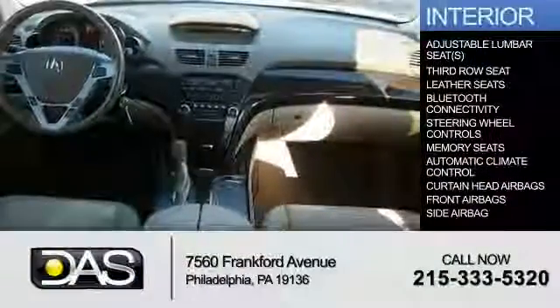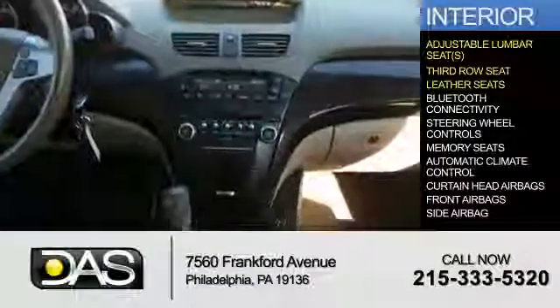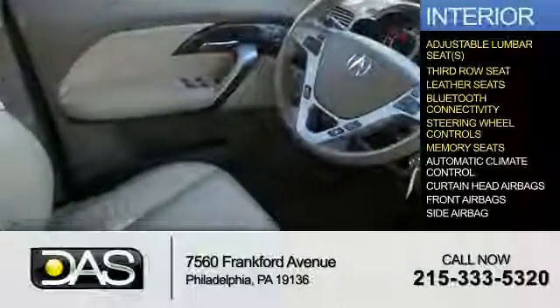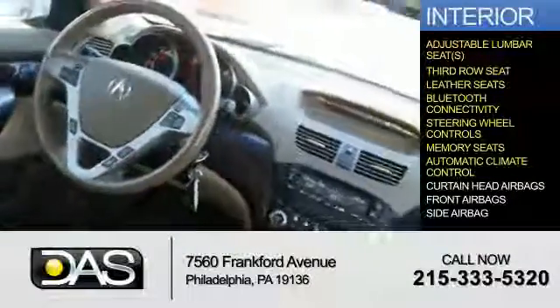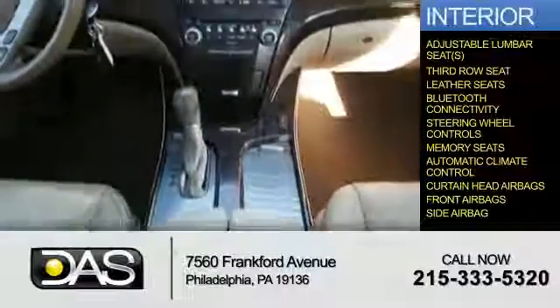Inside you'll find adjustable lumbar seats, a third-row seat, leather seats, Bluetooth connectivity, steering wheel controls, memory seats, automatic climate control, curtain head airbags, front airbags, and side airbags.